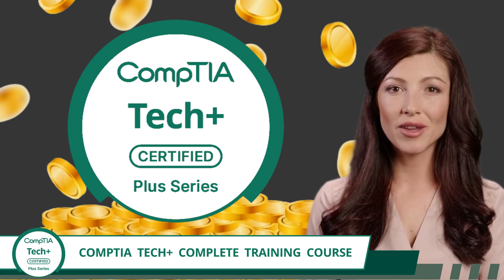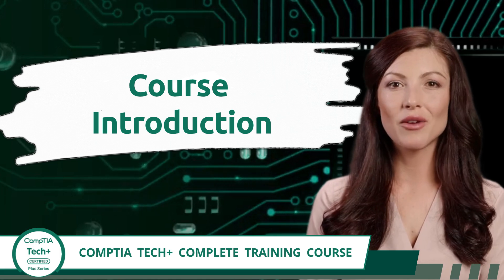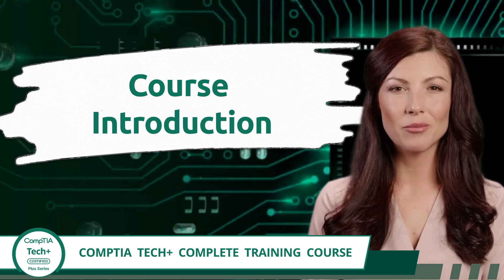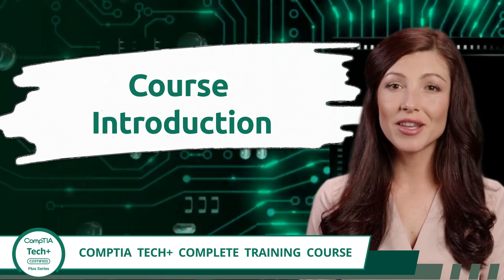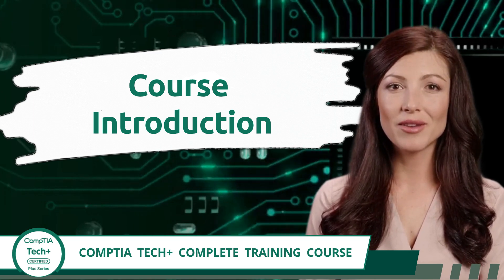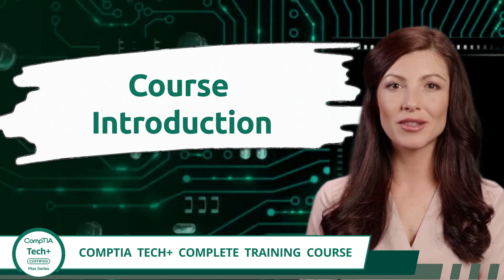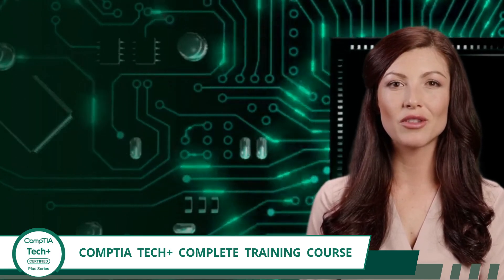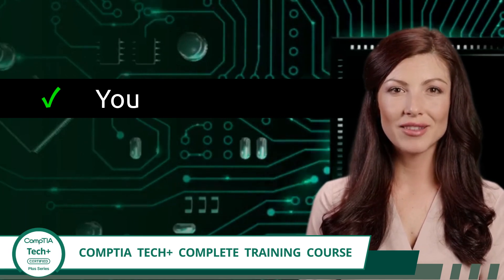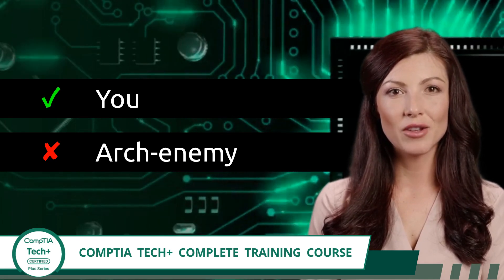This course was built from the ground up with nothing but your success in mind. Allow me to officially welcome you to the Certification Synergy community and to our CompTIA Tech Plus complete training course. We are excited that you've chosen us as your guide while you begin your journey into information technology. Whether you're a student exploring future career options, a working professional considering a career shift into IT, or someone who simply wants to understand how technology works, this course is for you. It's completely self-paced and 100% free. And one word of advice — don't tell your arch-enemy about this course. If they find out, they will pass too.